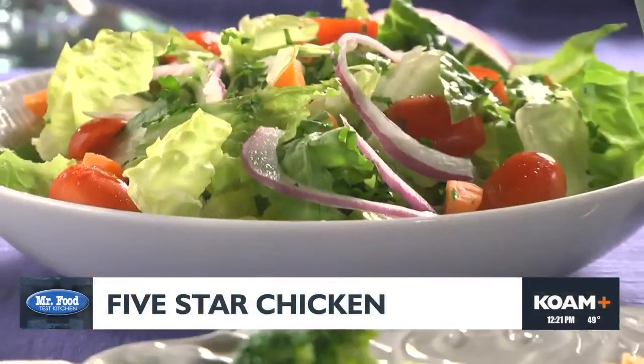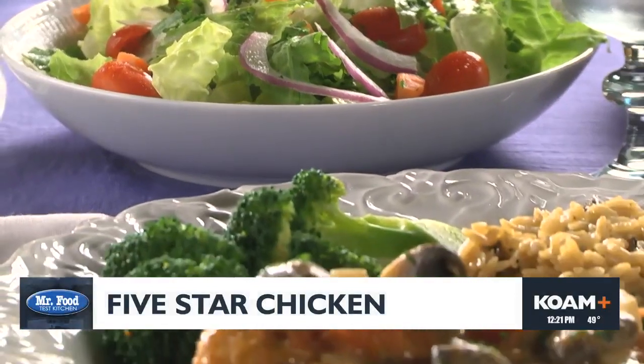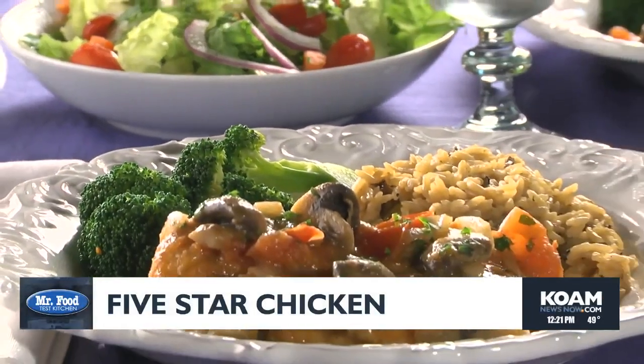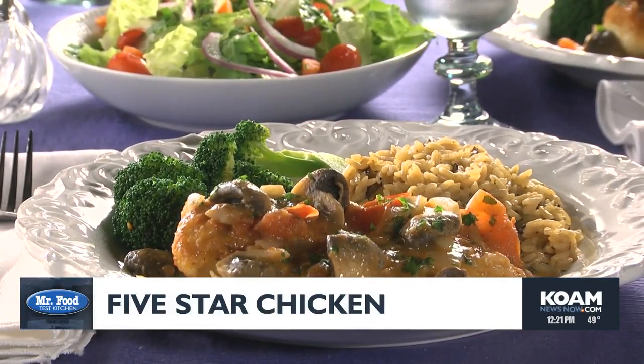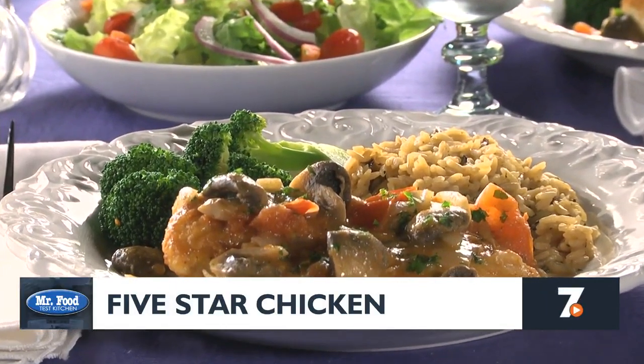We'll let this simmer for a bit before adding the chicken back in and finishing it off with some chopped parsley. Once everything is heated through, just one taste and you'll know why we think this is five-star worthy. Maybe serve it up with some rice pilaf and some steamed or roasted broccoli and you're good to go.